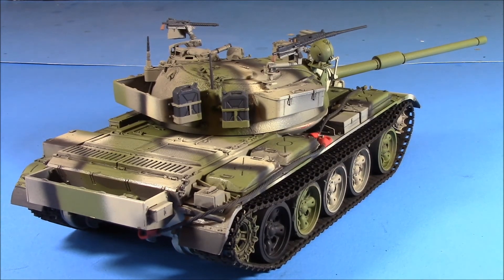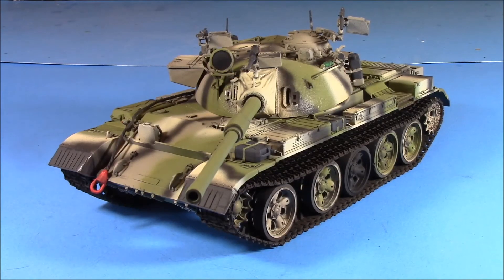Weathering was kept to a minimum, as was any stowage. Like I say, the reference pictures I have show these tanks pretty clean, so basically we just got a little wash on it and that's about it. This is a really nice kit from Tamiya — highly recommended if you can find it at a reasonable price. Thanks for watching, take care, later.